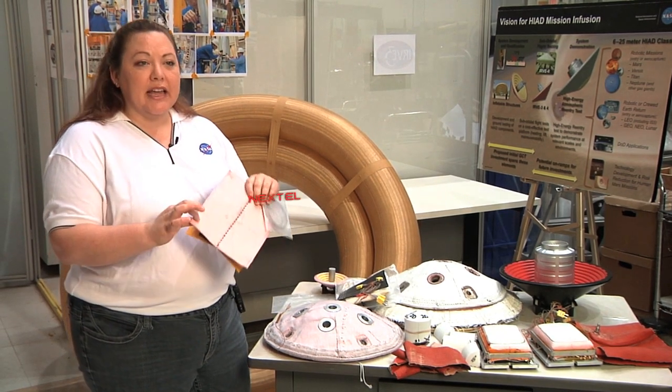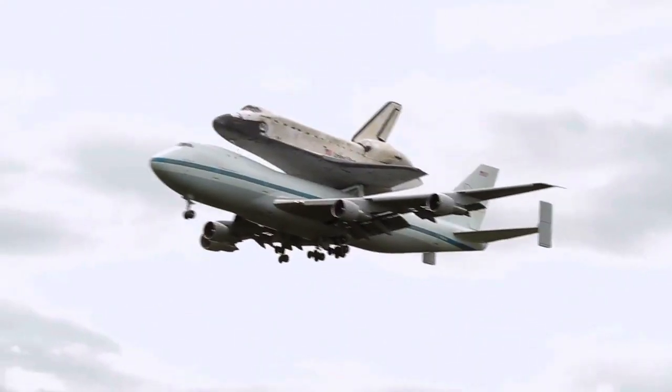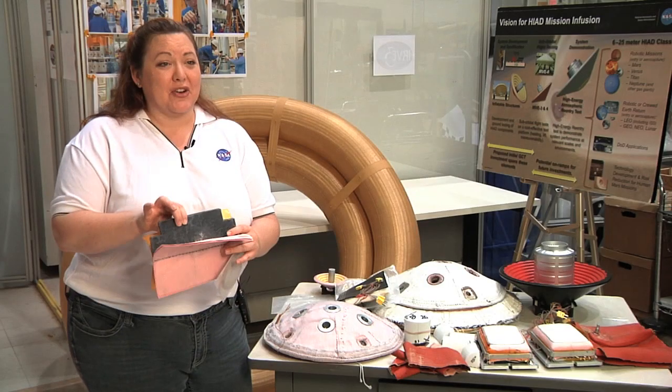What we've got here is Nextel, which is actually used in aircraft engines — it's a thermal insulation that aircraft use. We also have pyrogel, this black stuff. This is an insulator — currently used as a pipe insulator, and now we're using it for space applications.